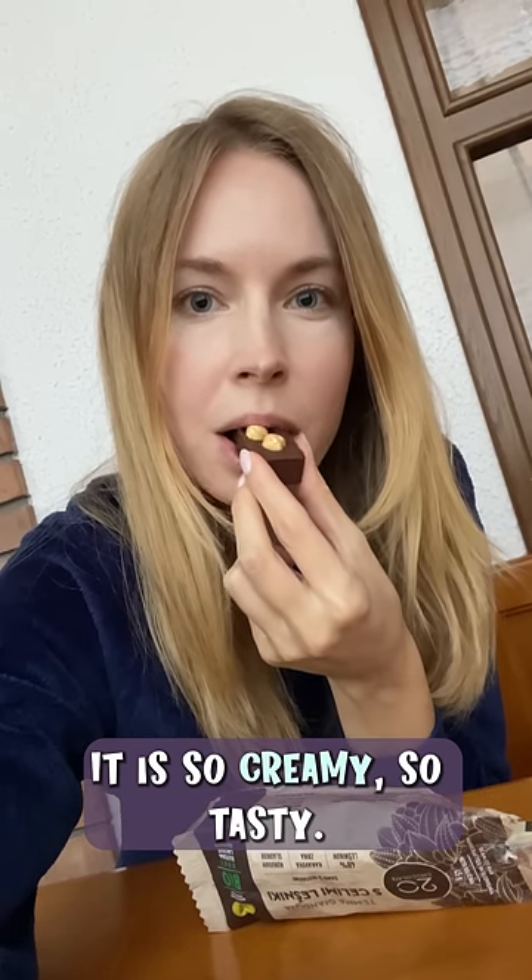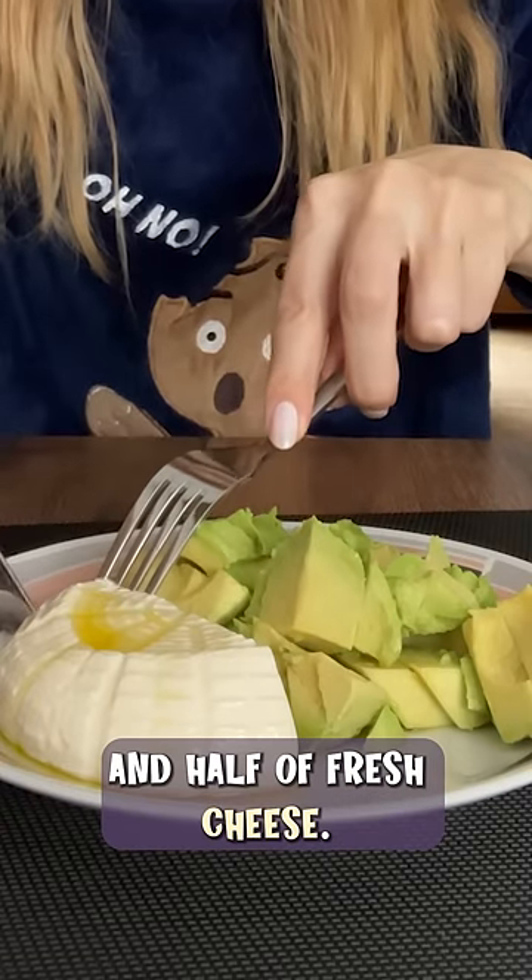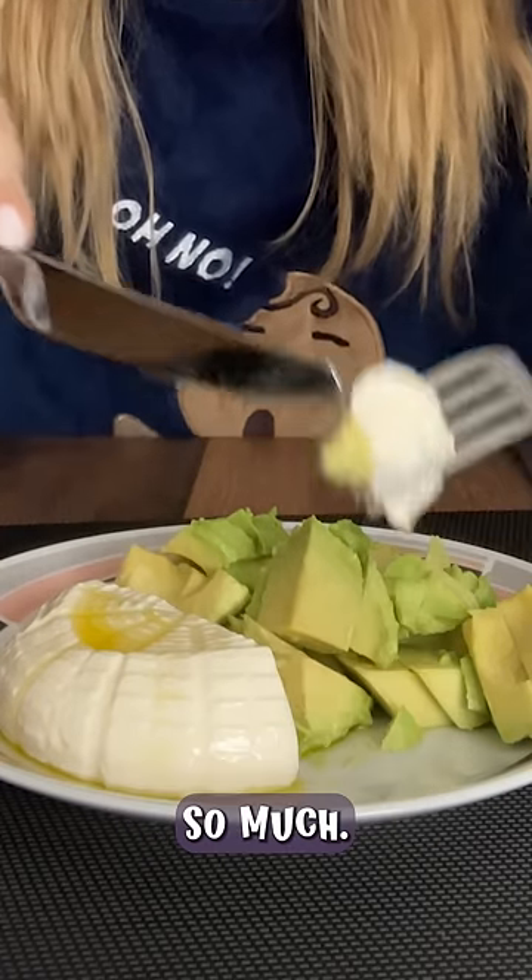It is so creamy, so tasty, I always eat a bunch of these when I come home. For dinner I'm having avocado and half of fresh cheese. I just love this combination so much.